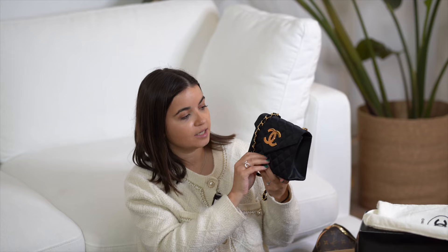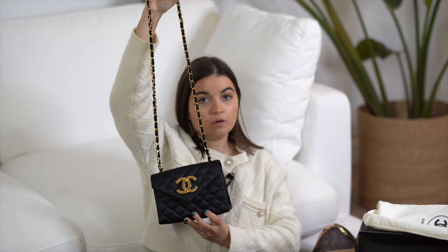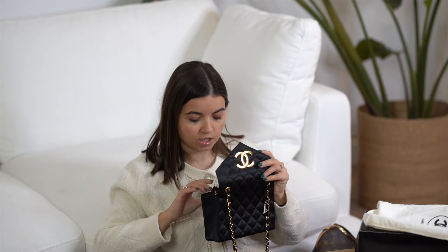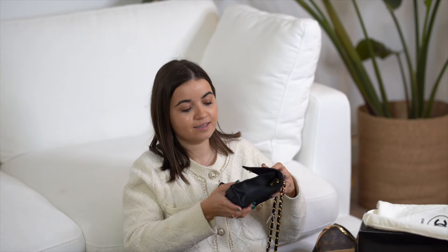The first handbag is a Chanel — perfect timing since they decided to increase prices again. This is a vintage one, very cute, satin material, and the condition is amazing for this type of vintage piece. You have gold-plated hardware on the outside, the strap is insane — you can wear it crossbody with no issue. The hardware has a few little scratches but it's a very vintage bag; the serial number starts with a zero.